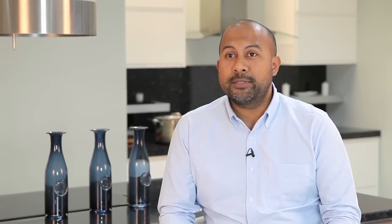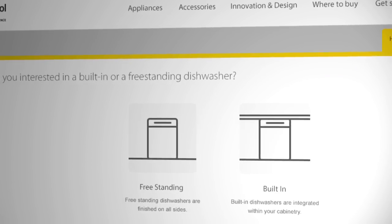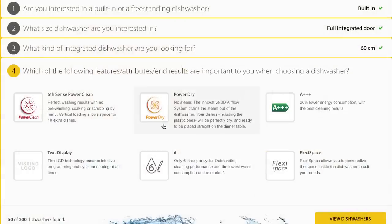We wanted to create great content at your fingertips. As we have a wide variety of products in our range, customers can find it difficult sometimes to find what they're looking for, so we've introduced a series of questions to help them.